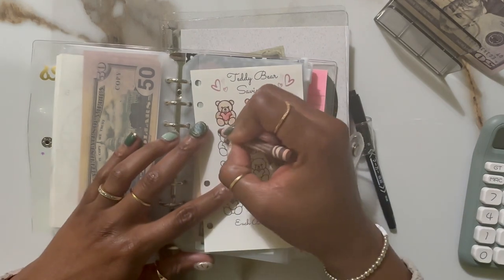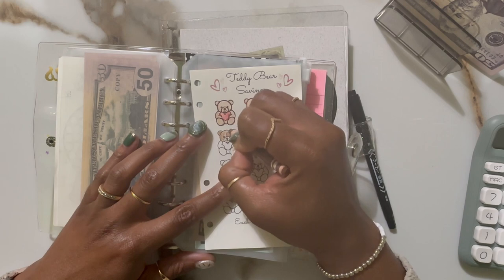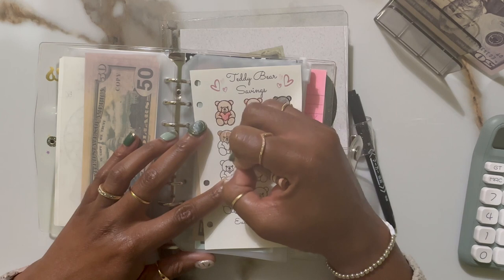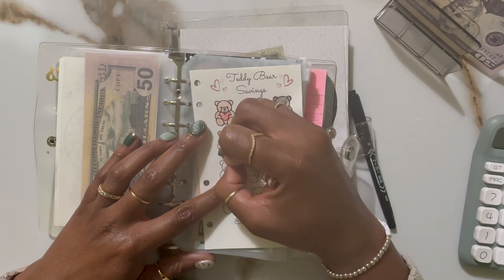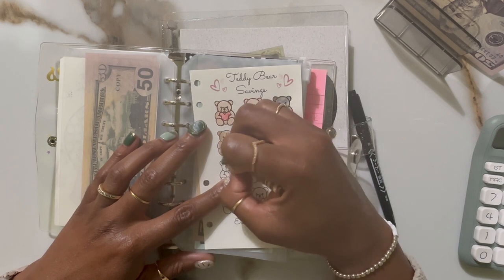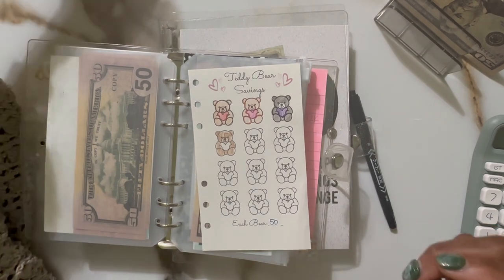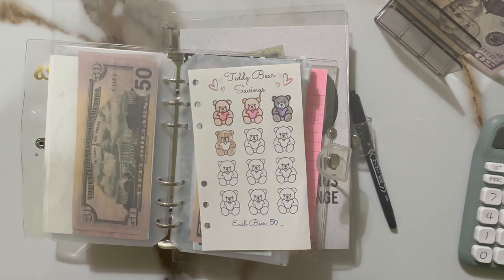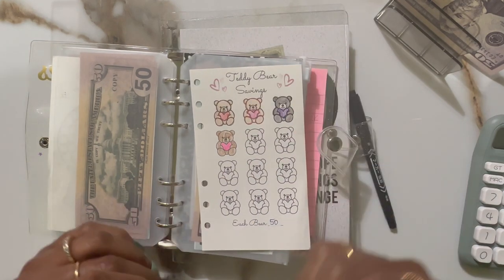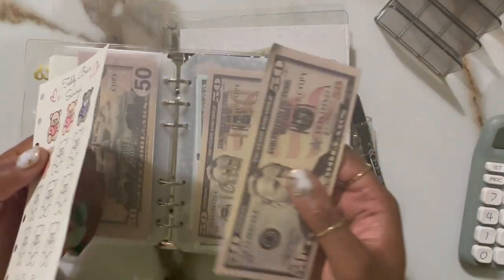We're going to color one of these for $50. I'm very excited for a month full of savings. Hopefully I meet the goals that I set in place for myself and give this little bear a bright pink heart. There we go — that's $50 for this little bear.